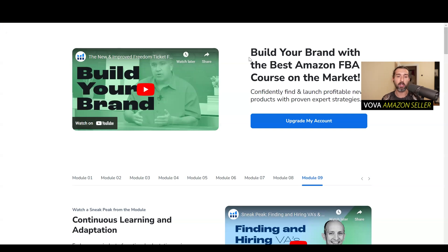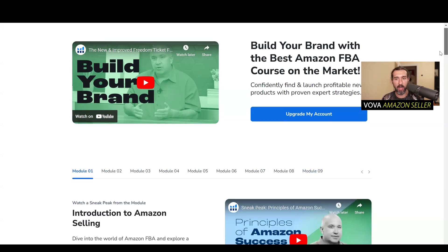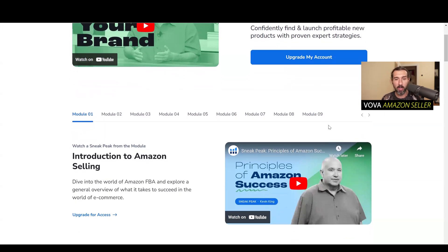The creator of Freedom Ticket is Mr. Kevin King, the original creator. I'm also going to have my original review of Freedom Ticket in the description — I did it five years ago, but I still recommend checking it out. Of course, now there's an upgraded course; since then they have added many things. There are different modules and I recommend checking them all out.